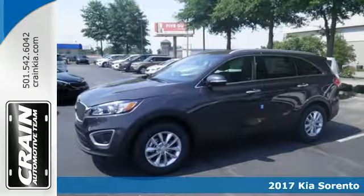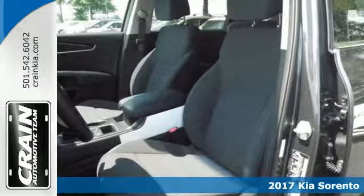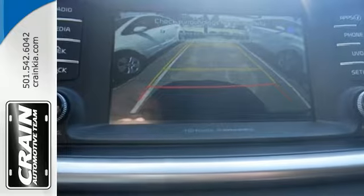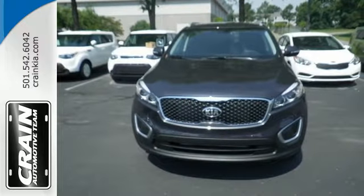Here's a 2017 Kia Sorento. Whatever your adventure is, this Sorento was bred for it. For the dicey roads, the vehicle stability management helps you stay in control. For the ever-changing errands list, you have Bluetooth wireless technology to keep you in touch and drive mode select to help you get it done faster.